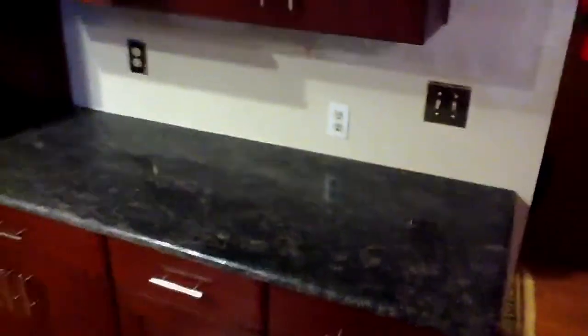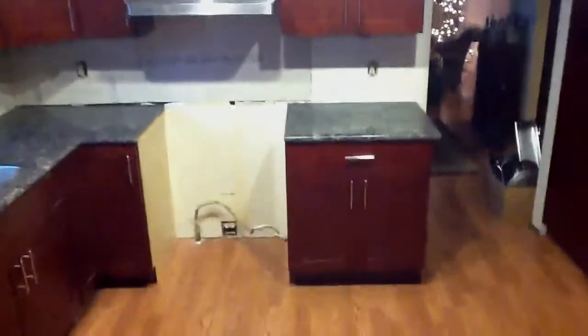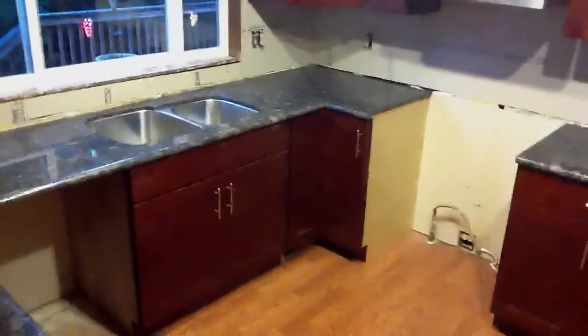Here's some of the work that's been done so far: the cabinets have been installed, and the granite has been put down on all of the countertops.